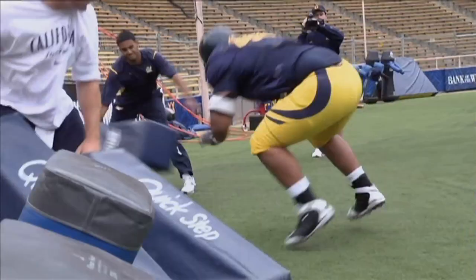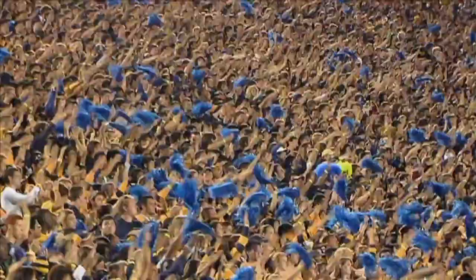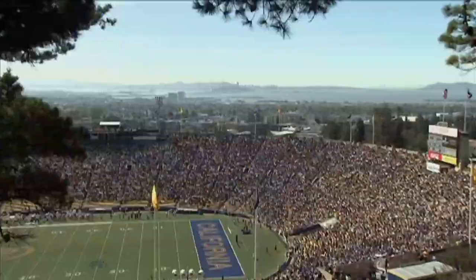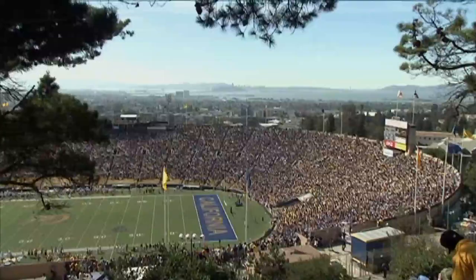For months now, UC Berkeley student athletes have been practicing their plays in temporary fields, hoping that before too long they'll get to return to Memorial Stadium. It's been a long wait since 1997, when the stadium was determined unsafe in the case of a major earthquake. The bowl sits directly on top of the Hayward Fault.